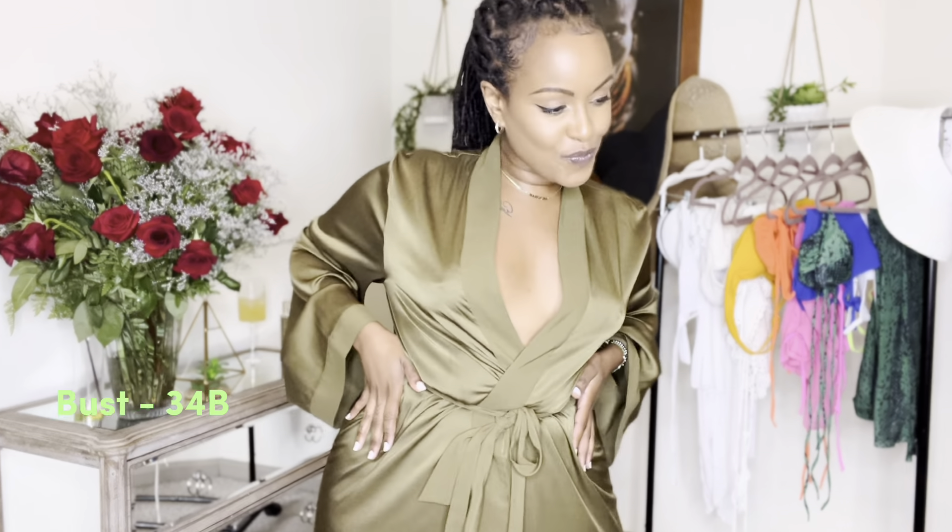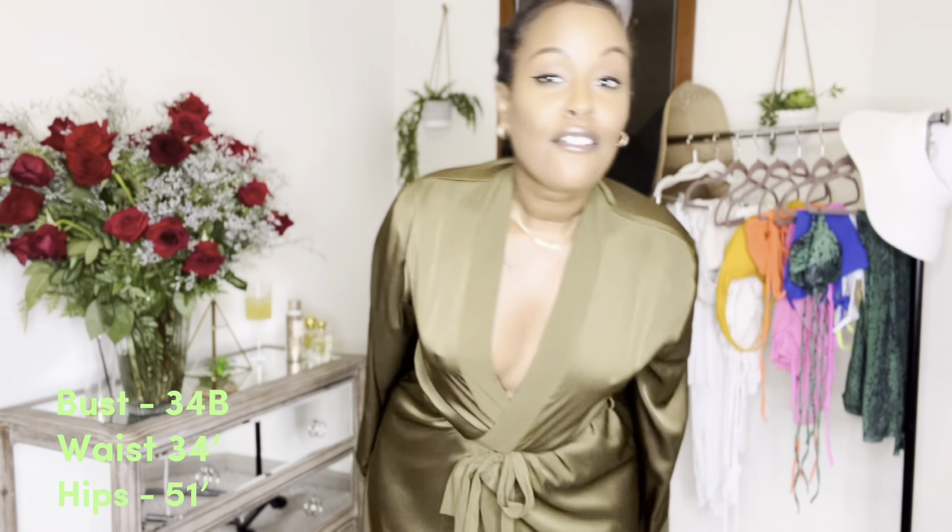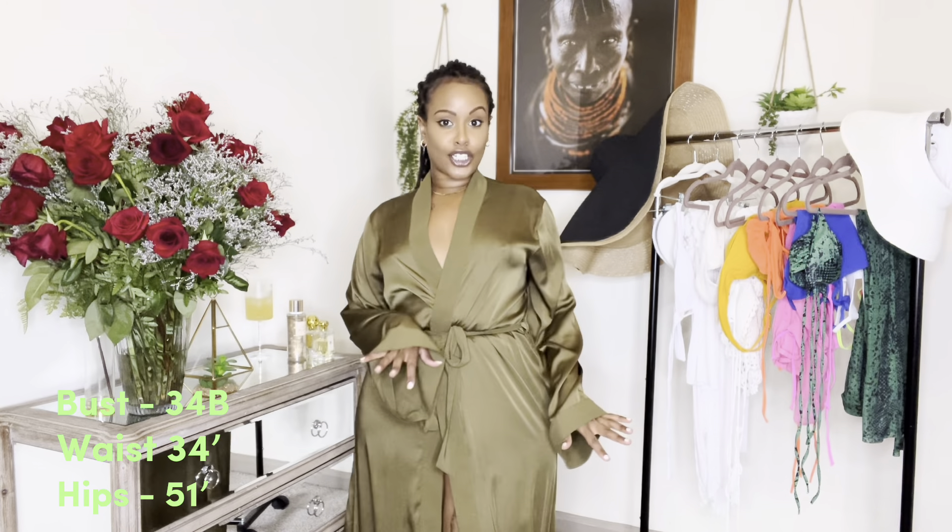My measurements: I am a 34B for my bust. My waist is currently 34. I am a little bit on the chunkier side, so let me not hear it in the comments — trying to lose some weight for the summer. My waist is 34 and my hips are 51. I am a little bit on the fluffier side, but it's all good.